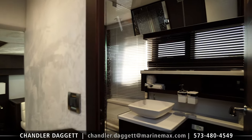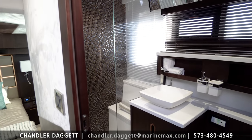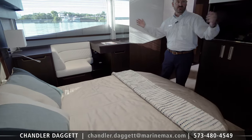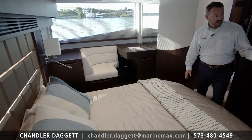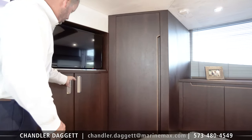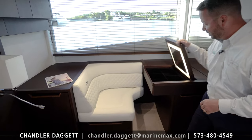As we make our way back to the master, we'll start with the master head. One thing that stands out is the elegance in the design of this head. The master stateroom is a full beam master with great sight lines at the water, tremendous storage — we've got a closet here, TV, washer/dryer combo, plenty of storage over here, and we've got a nice settee with a makeup drawer.